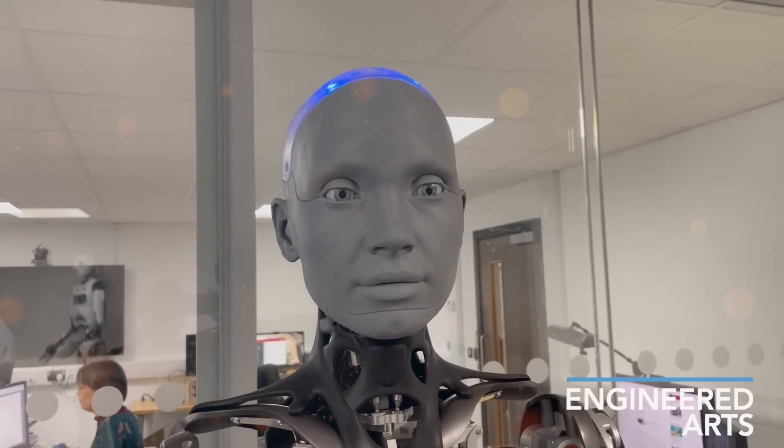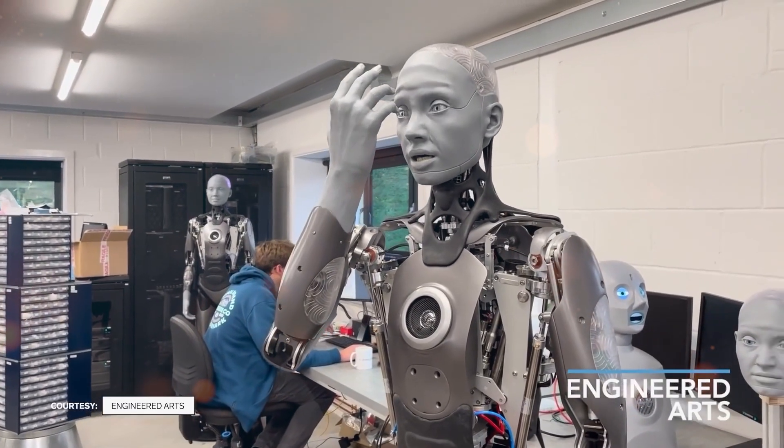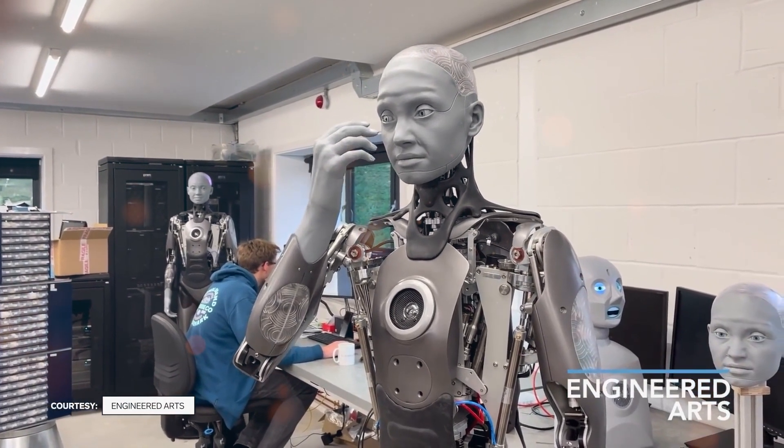In a recent interview, Will Jackson, the CEO of Engineered Arts, shared their approach to designing robots that not only look like humans, but also move like us too. So let's do a deep dive into how Amica is who she is.